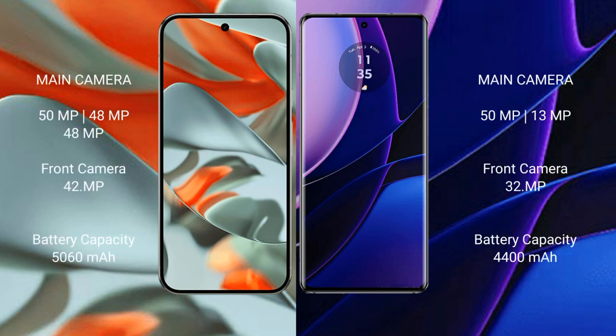Google Pixel 9 Pro XL features a triple rear camera setup: 50MP plus 48MP plus 48MP, with a 42-megapixel front camera. Motorola Edge has a dual rear camera setup: 50MP plus 13MP, with a 32-megapixel front camera. Google Pixel 9 Pro XL has a 5060mAh battery with 37-watt fast charging support. Motorola Edge has a 4400mAh battery with 68-watt fast charging support.